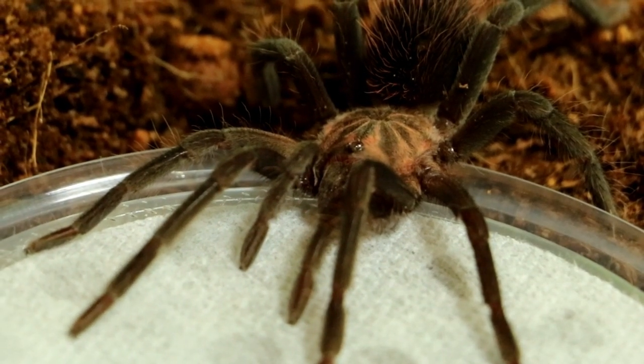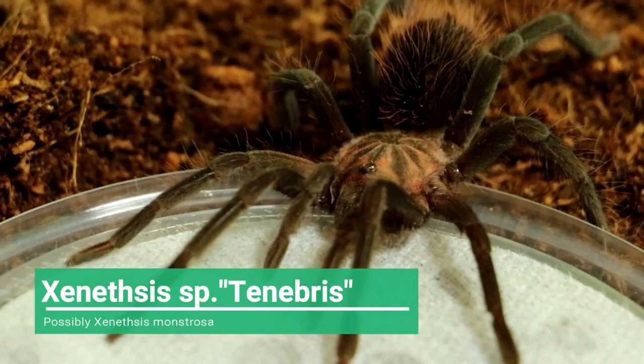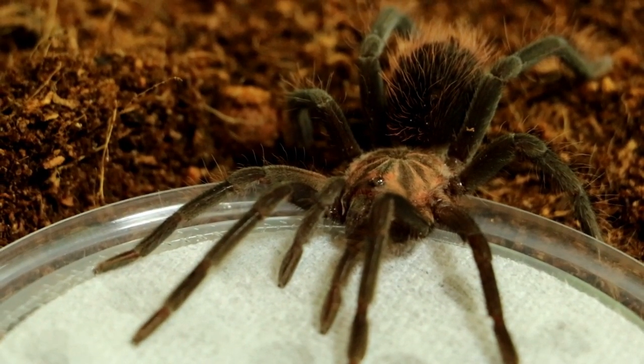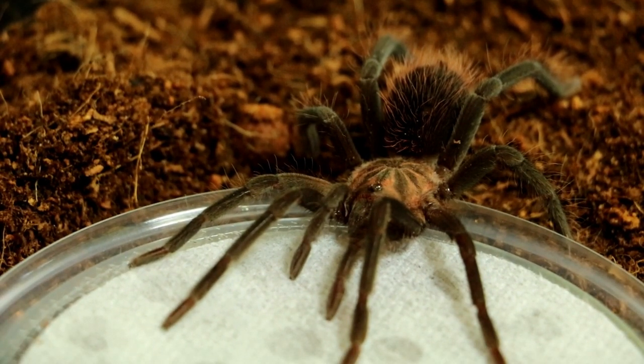This is a Xenethis species — Tenebrous. Very much like Xenethis imanis, but it is an undescribed Xenethis. Time will tell if it's a different species or not, but we do think that it is.